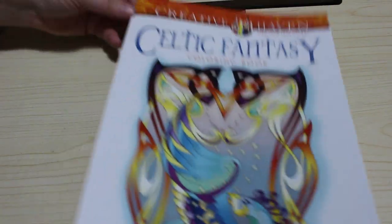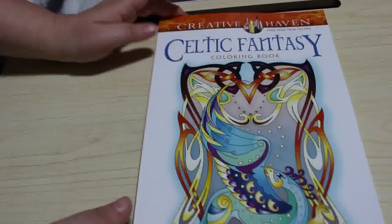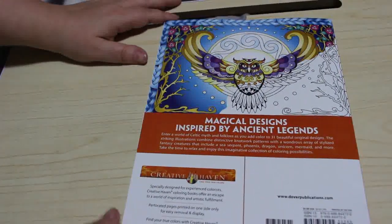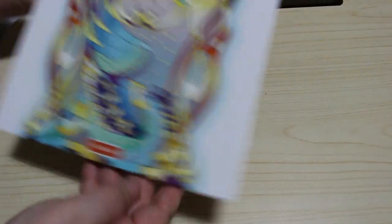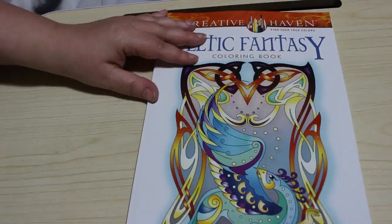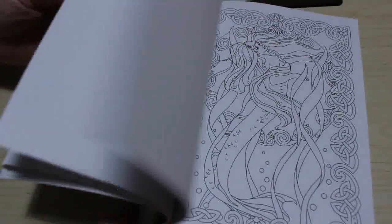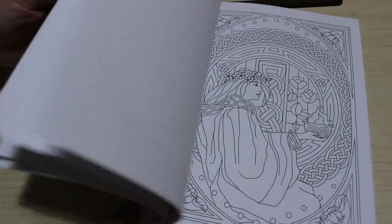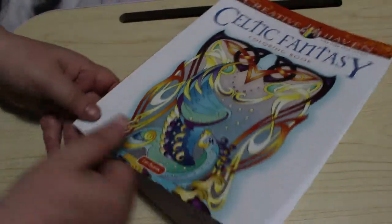I pre-ordered Celtic Fantasy Colouring Book by Creative Haven and it was delivered the other day — Magical Designs Inspired by Ancient Legends, it's by Cari Busaic. I might do a flip-through of this one. I love anything Celtic — comes from growing up in Wales, I guess. I love all the knots and things.